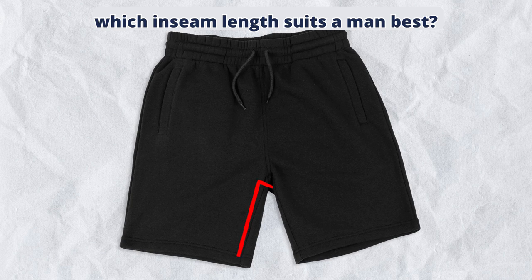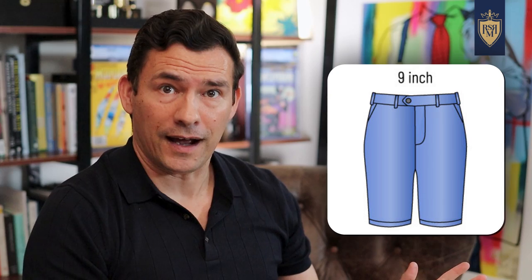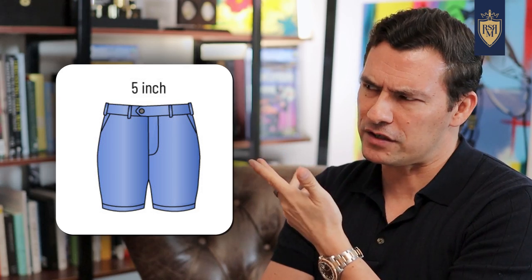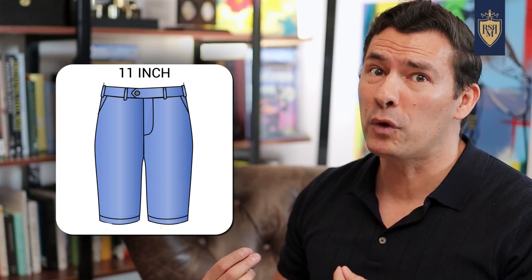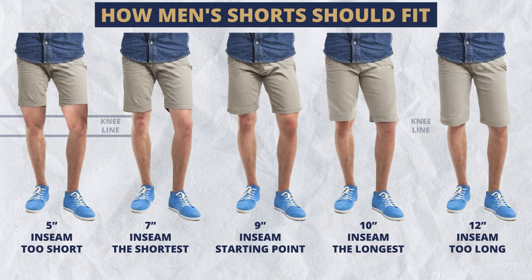Pop quiz, gents. When it comes to shorts, which inseam length suits a man best? Nine inches, seven inches, five inches, or maybe just three inches? Some of you are saying you need a full eleven inches. The answer? Well, it was a trick question, because in the right situation, every short inseam length can serve a purpose.